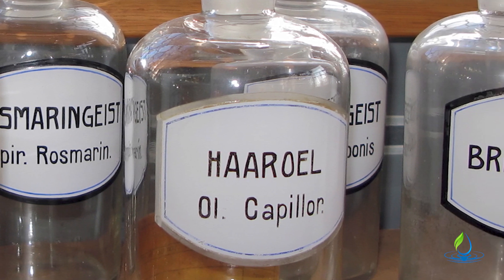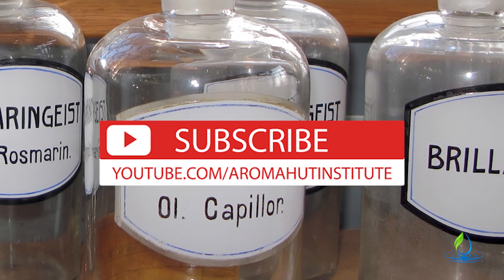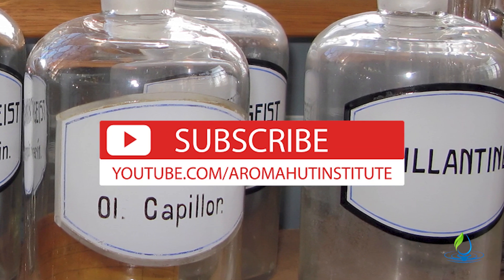We hope that helps you in your blending. Don't forget to check us out on our YouTube channel, subscribe if you haven't already, and we look forward to seeing you in the next video.